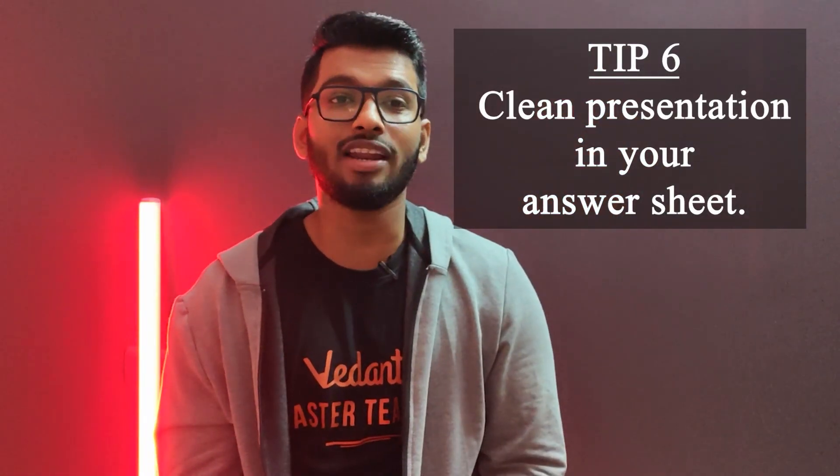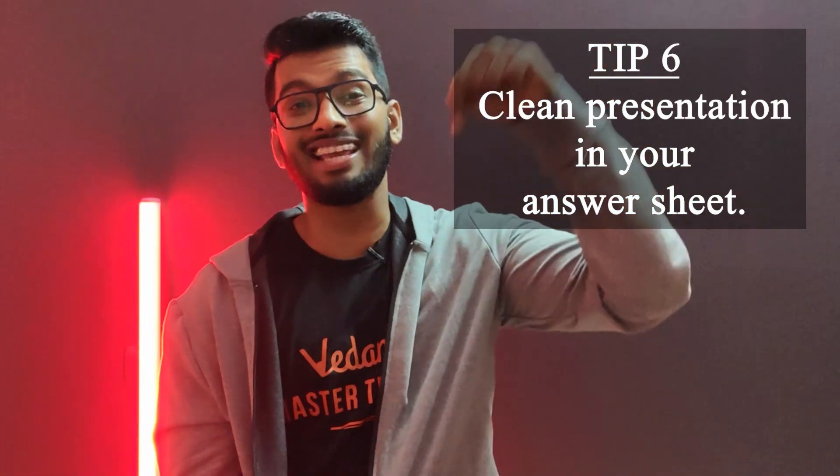Tip number six, the last one, is related to your examination itself: make sure you have a really neat answer sheet. Have clear, legible handwriting in your exam — don't have a lot of scribbles. Yes, I know, this is coming from me, and a lot of you already know I have the best handwriting — sarcastically speaking. But yes, make sure you have clear, neat, legible handwriting so that teachers can easily read your paper and it won't take a lot of time for them to correct it.